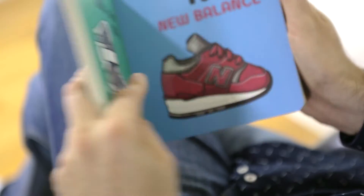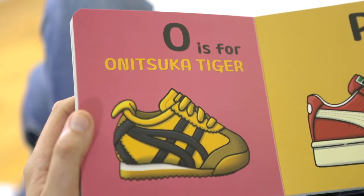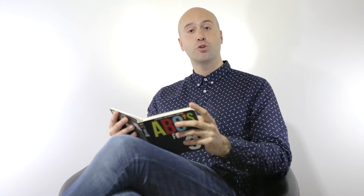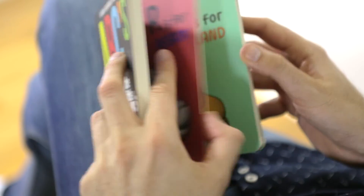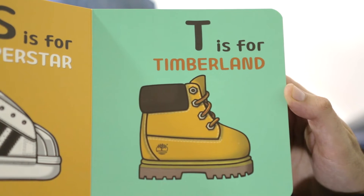N is for New Balance. O is for Onitsuka Tiger. P is for Puma. Q is for Question. R is for Reebok. S is for Superstar, also a very classic pair of shoes.